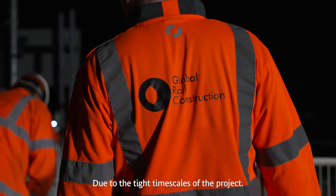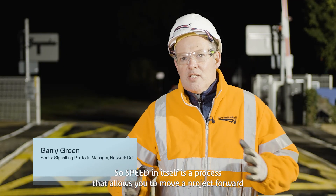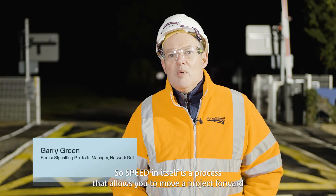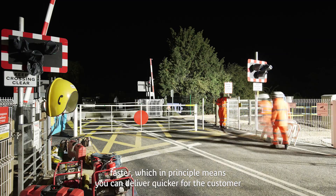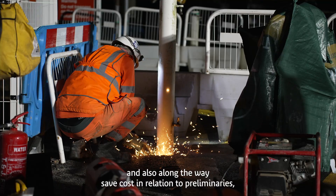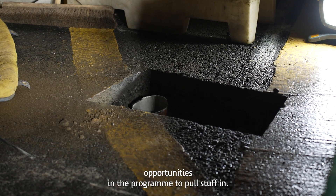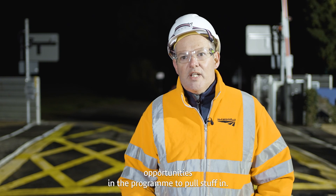Due to the timescales of the project, we needed to adopt a SPEED principle to deliver it. SPEED is a process that allows you to move a project forward faster, which in principle means you can deliver quicker for the customer and also save cost in relation to prelims. This meant that we would proactively look at all opportunities in the programme to pull things in.